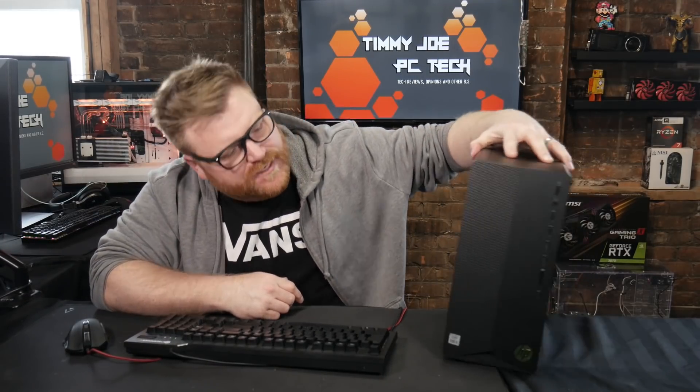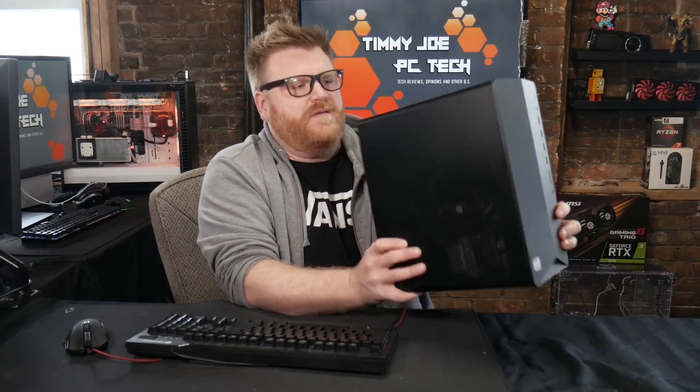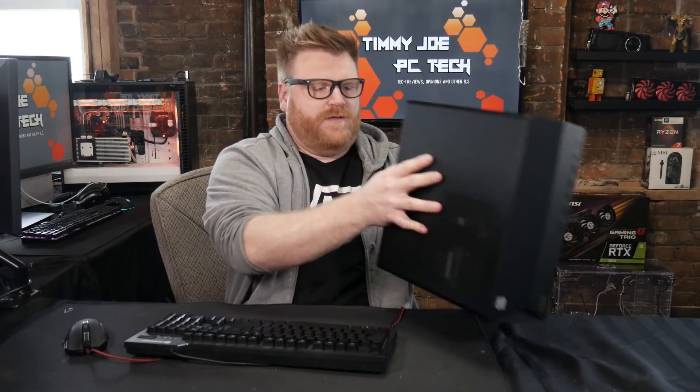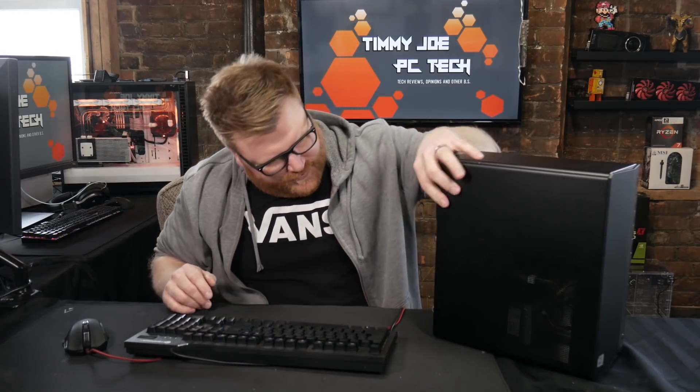Got a little HP Pavilion here. Apparently it doesn't work — we're gonna find out why or something. Look at this thing, it's super cute. I like the form factor.